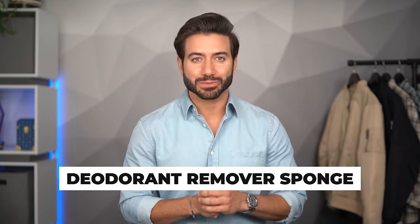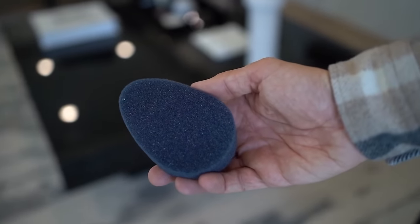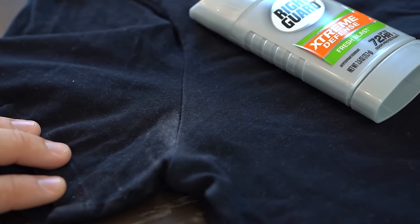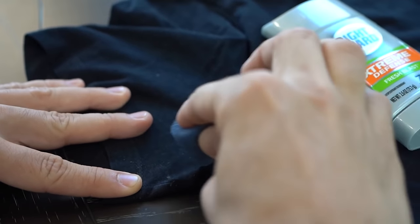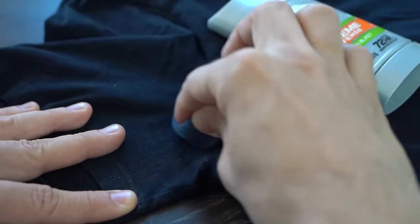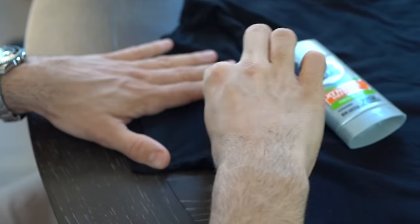Next is a deodorant remover sponge — I swear by these things. I've had one for many years now and it works extremely well. It's basically just this little sponge that you can use to remove deodorant stains from your shirts — all that residue from deodorant that goes on especially your black shirts. This will literally get it off within three seconds. You don't need water, you don't need any type of solution. The only thing you need is the dry sponge and you just wipe your shirt and it goes away.